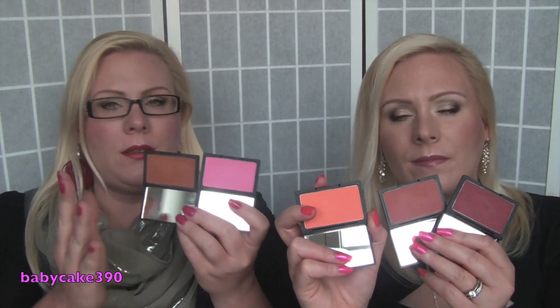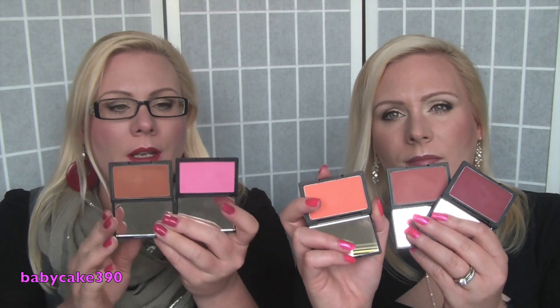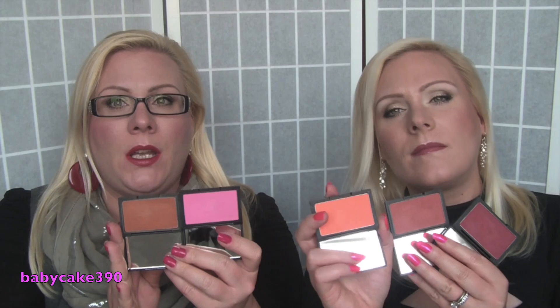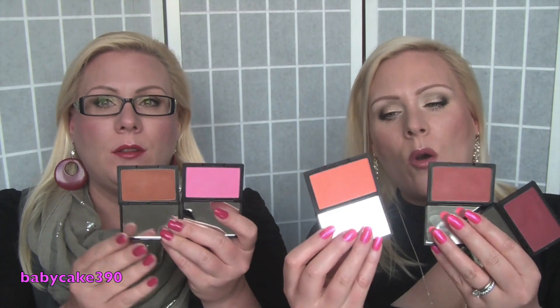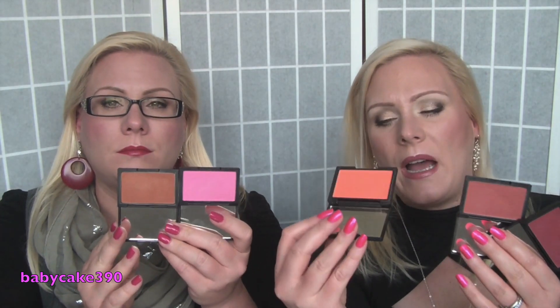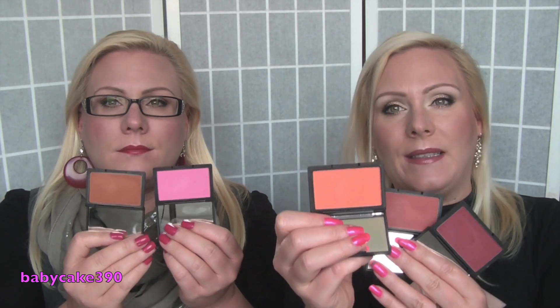We only have matte ones anymore because we didn't like the shimmery ones, and we have bright colors. In general, Sleek blushes are good for the price. You can get a good product and they are very good in pigmentation. They go on very well, they are blendable, and they last for quite some time. But a lot of people compare them to NARS blushes and honestly we don't think they are comparable at all. But good for the price.